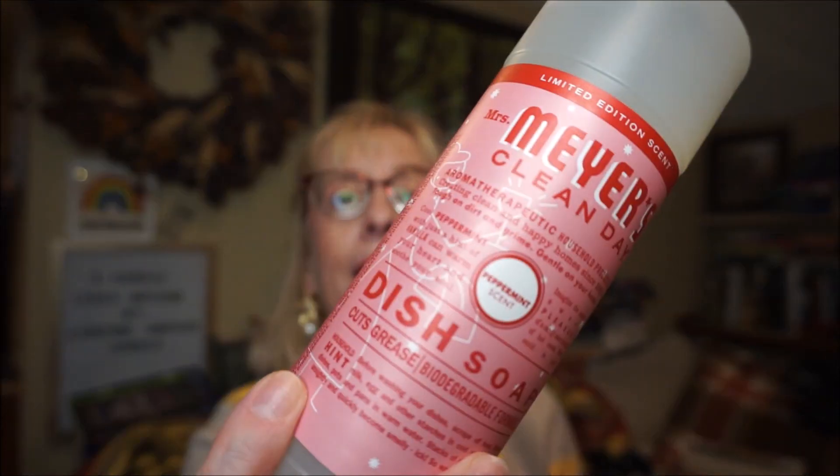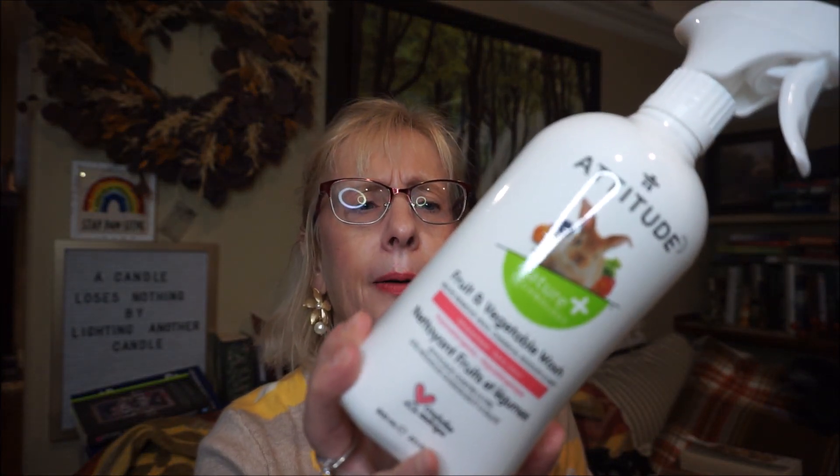I still have a few Mrs. Meyers left, so I got the apple cider scent in dish soap and also the peppermint dish soap, plus Iowa pine. I also still have quite a few Scentsy cleaners to use up — they have pine, peppermint, and cider mill scents and they're wonderful too. And this is from Attitude — the fruit and vegetable wash. Any time I get produce from the store I spray this on, let it sit for about a minute, rinse really well, and it gets rid of everything on there.